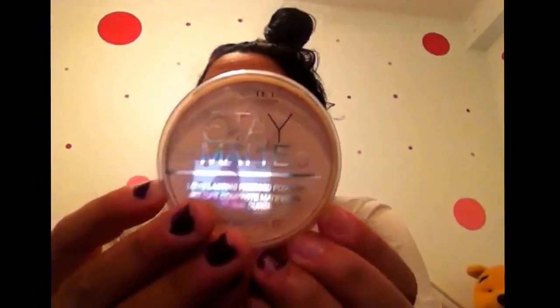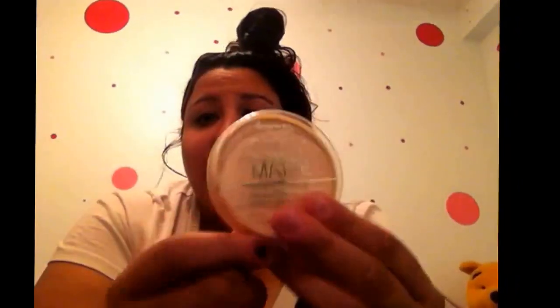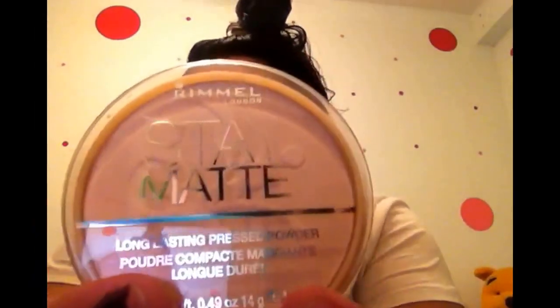The Rimmel Stay Matte Translucent — I really like this. No complaints so far. It keeps me matte throughout the day over foundation. I use the L'Oreal True Match in N5.5 — it's like a new shade — and this on top gives me a matte finish most of the day. I might touch up once, but I do like this one.